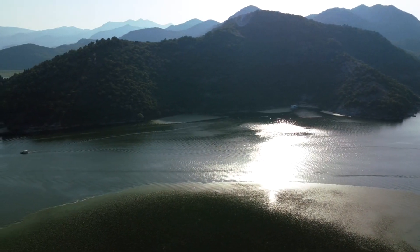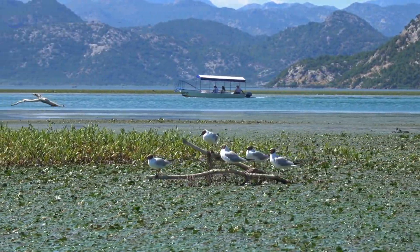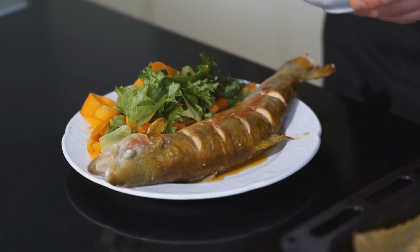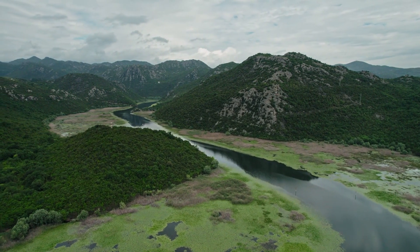Lake Skadar. Go on a boat tour to explore hidden coves and visit small islands. Birdwatchers will love spotting over 270 bird species that call the lake home. Sample local fish dishes in lakeside villages like Virpazar. Take a hike along the shore for stunning views of the surrounding mountains.